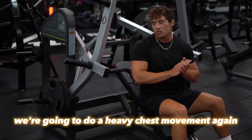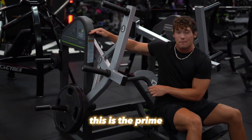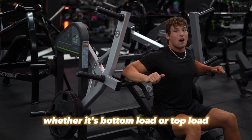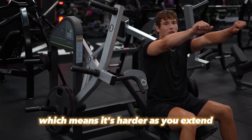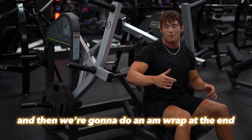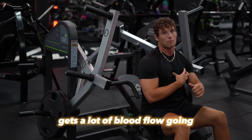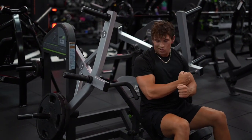Next we're going to do a heavy chest movement — incline machine. This is the Prime, which you can put at different parts of the machine and it works differently, whether it's bottom load or top load. We've got it on the bottom, which means it's harder as you extend. We're going to do 2-3 sets and then an AMRAP at the end — basically a big drop set where you do as many reps as possible. I like this because it really builds your chest, gets a lot of blood flow going and gets you nice and pumped up. Let's go.